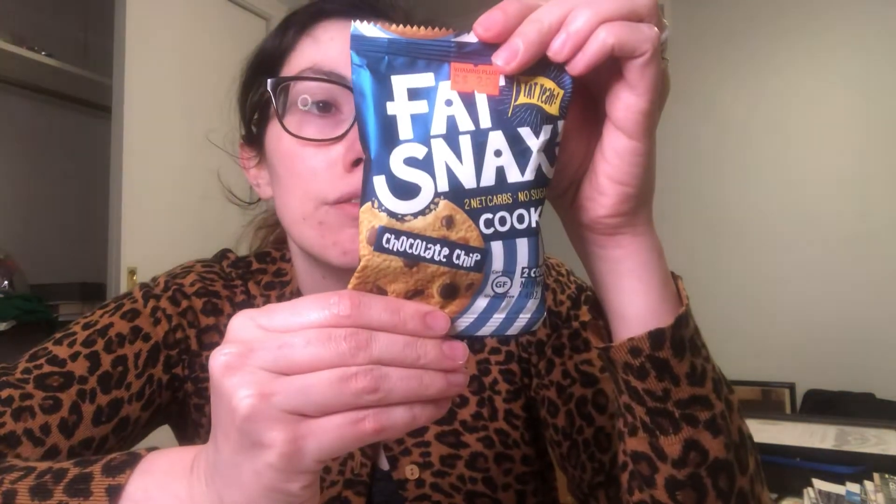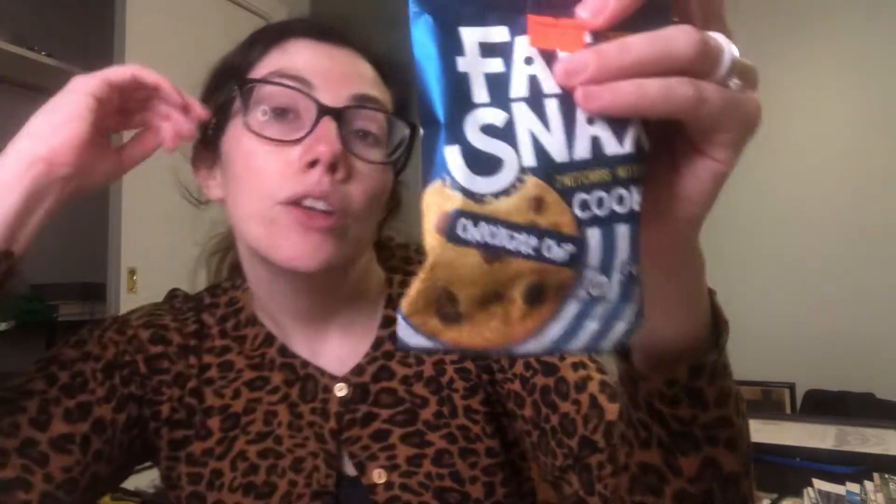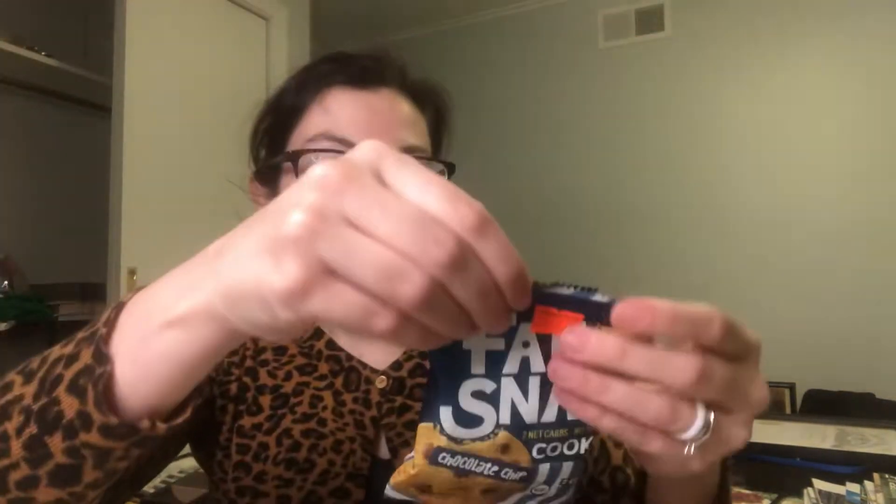So this is Fat Snacks: two net carbs, no sugar, keto. Each cookie is 100 calories, 8 grams of total fat, 6 total carbs with 2 fiber and 2 sugar alcohol — so 6 minus 2 minus 2 is 2. That's where they get that math from. And then two grams of protein.